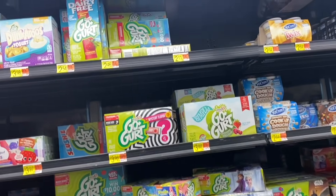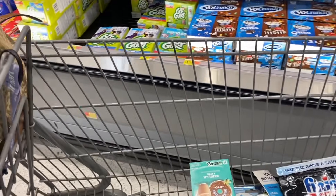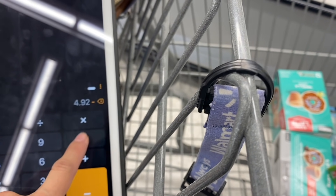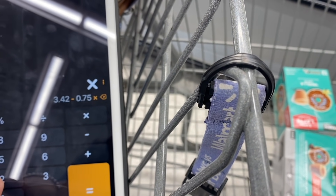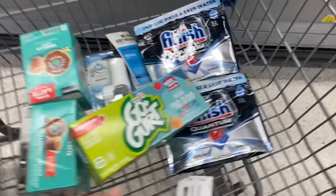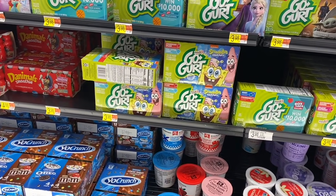If you want to go for the cheaper Go-Gurt, we have these ones at $2.46. These also apply to the ibotta rebate. Buying two: $2.46 times two is $4.92, minus the $1.50 coupon brings it to $3.42. Ibotta gives back 75 cents for each, so these two come out to $1.92 total, or 96 cents each after coupons and the rebate. The larger pack has 8 and the smaller one has 16 — that's up to you.